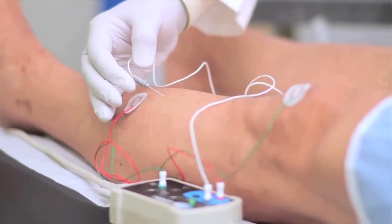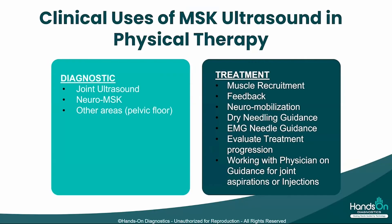Many physical therapists in many parts of the country are doing dry needling. MSK ultrasound can help you identify a more precise location for your needle insertion. For example, you can visualize under MSK ultrasound areas of the muscle that are more fibrotic, more nodular, more inflamed, or that have more fluid in that vicinity.